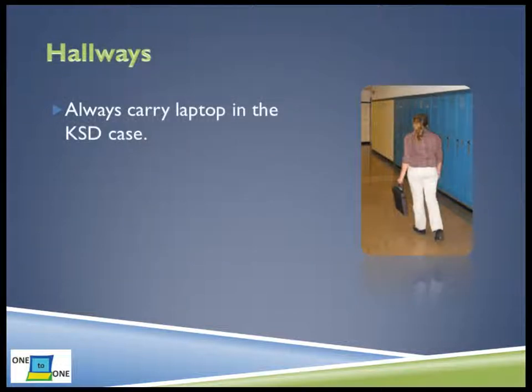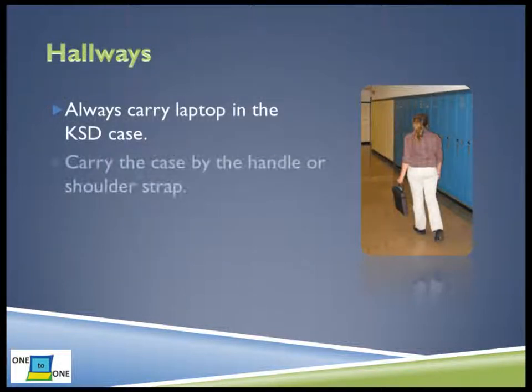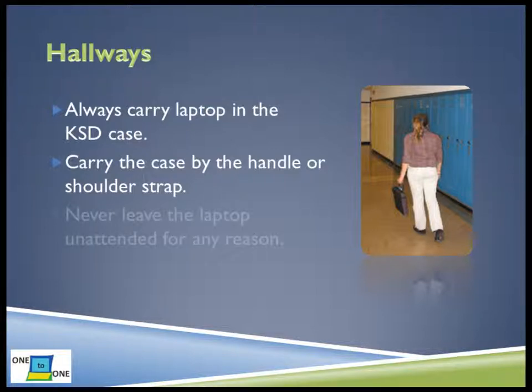Always carry your laptop in the Kent School District case that it came to you in. Carry the case by the handle or use the shoulder strap. Never swing the laptop by the strap. Most importantly, do not leave your laptop for any reason. For example, do not set your laptop down outside a classroom and ask a friend to watch it for you. A responsible student takes care of his or her own belongings at all times.